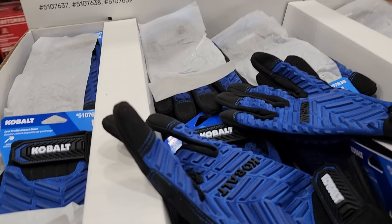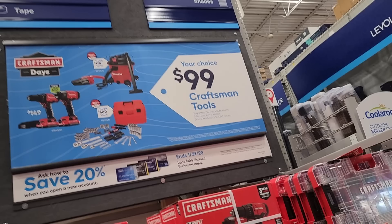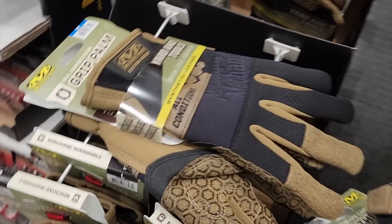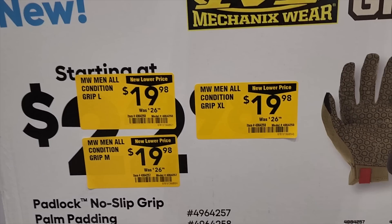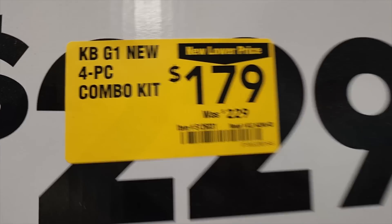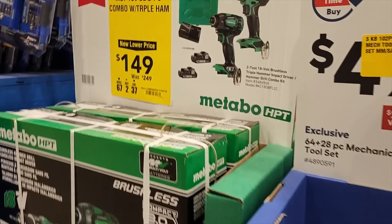You've got Cobalt gloves — these are nice and do have protection for the back of your hand. The mechanics tool vac sits nicely — 243-piece set. You've also got all-condition grip palm mechanics wear for $19.98, down from $26.98. A four-piece combo kit for $179 — I'm pretty sure this one's going to drop even lower but it is a nice deal.